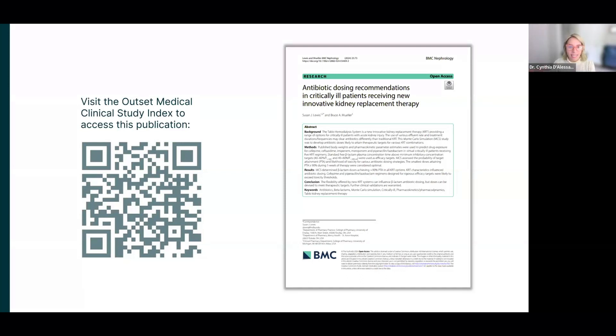You can scan the QR code for this paper that Dr. Mueller was talking about. I'd like to transition into the question and answer portion. With Tableau, you can be confident that you're keeping patients safe on their dialysis treatment while hitting drug targets.